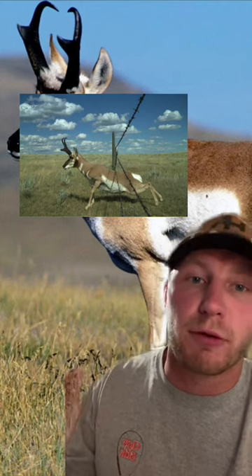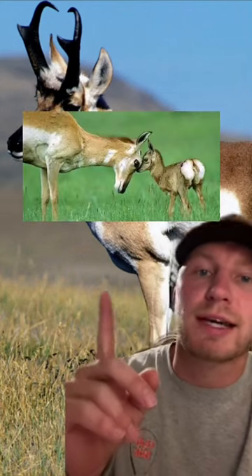Fact number 1 would be that even though pronghorn are super agile, they prefer to crawl under fences than jump over them. And in case you were wondering what the offspring looks like, here you go.